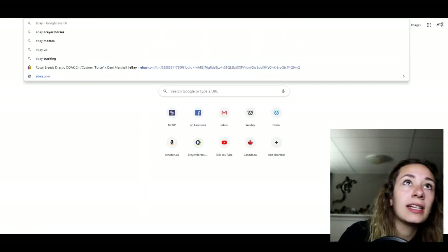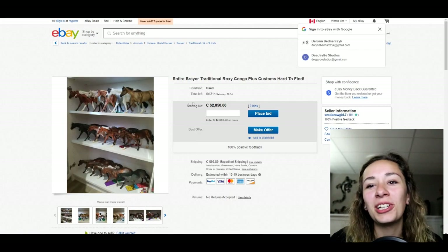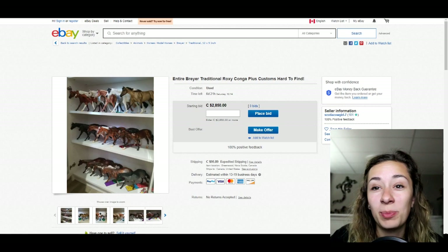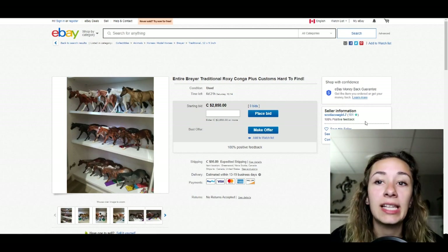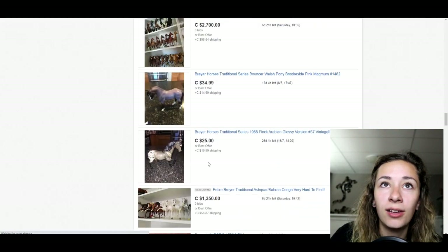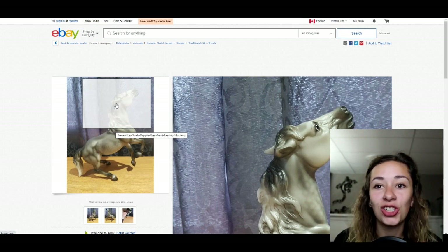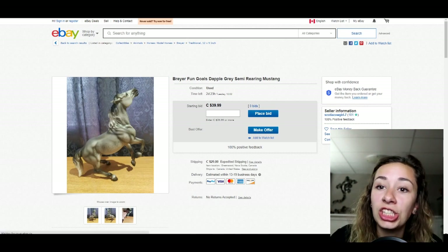Another popular option is eBay — if you type in 'Breyer' you'll get quite a few models. The biggest thing when shopping there is to make sure the seller has 100% or a high percentage of positive feedback. Stick to high 90s or 100%; anything below 70% means they may have scammed people or misrepresented items. I've also noticed that many eBay sellers aren't collectors, so they don't know how to ship horses properly — items pulled from someone's garage may not be packaged well, and you might receive them damaged.